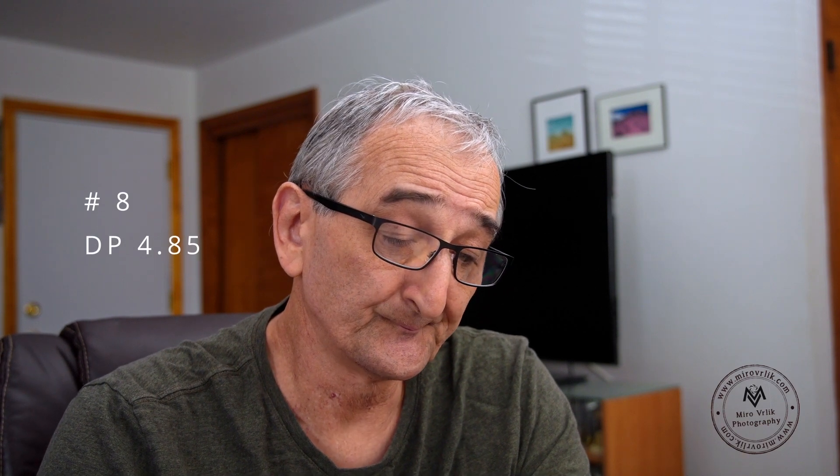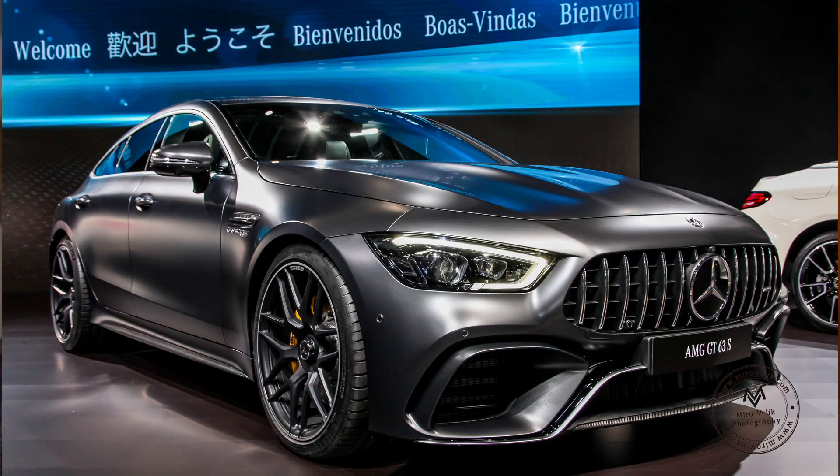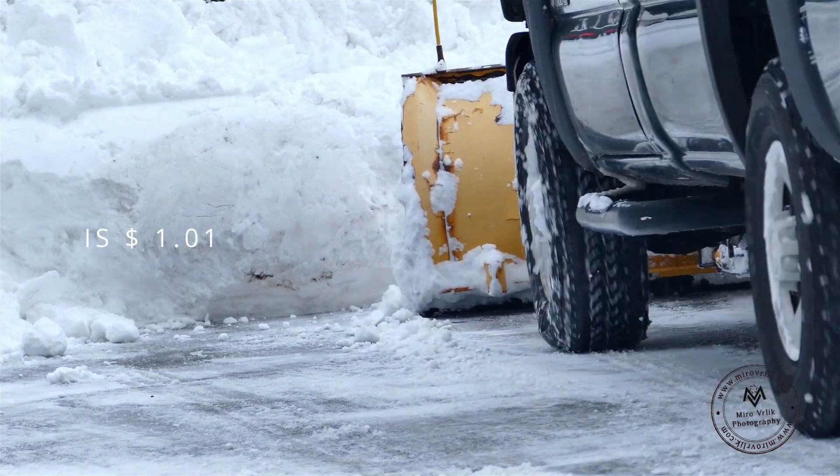Before them, it's Deposit Photo with $4.85. Let's start with number six — number six is iStock. The income from January reported in iStock means January brought $31.51.